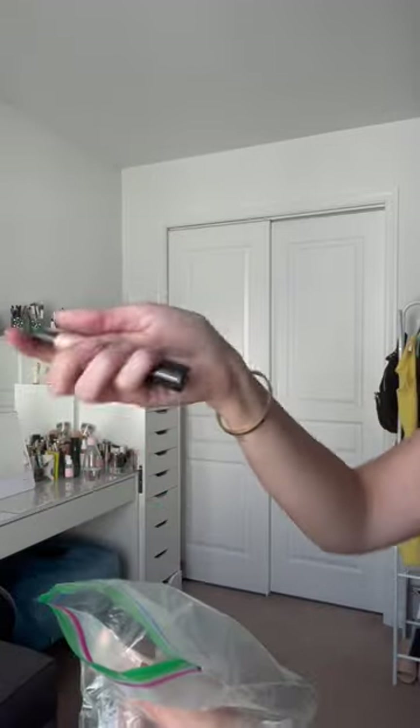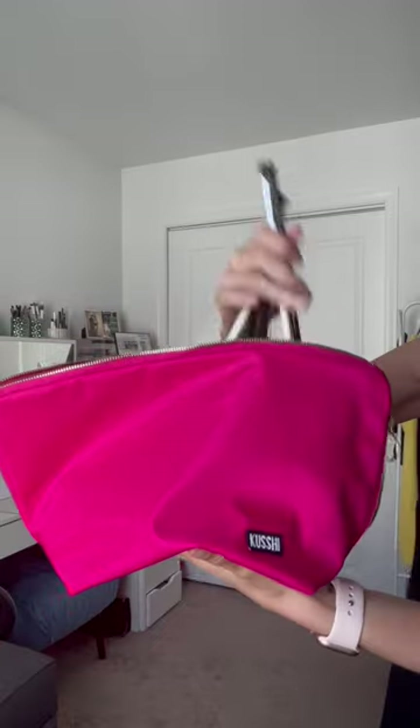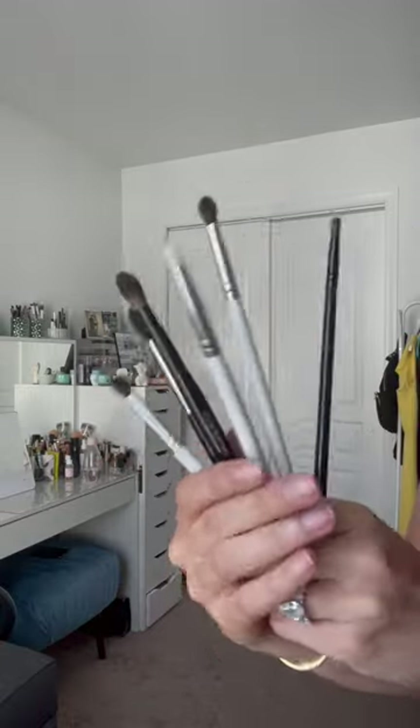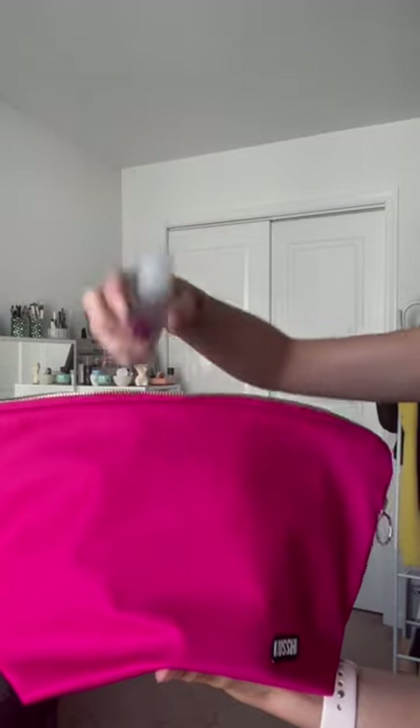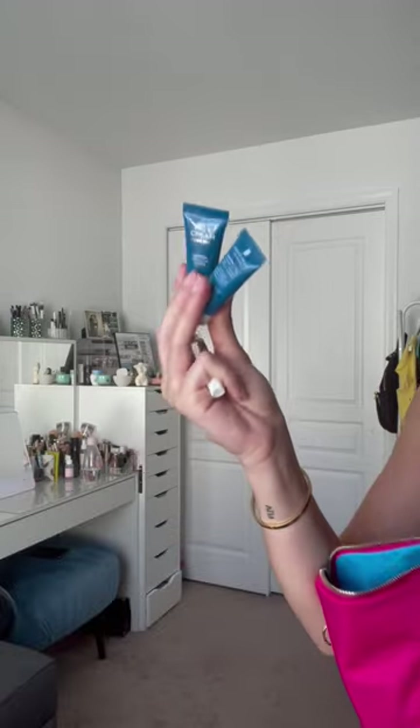Charlotte Tilbury contour wand, Makeup Forever concealer, Charlotte Tilbury Collagen Lip Bath, NYX lip liner, favorite eyeshadow brushes — I'll list them all down below as well — RCMA beauty sponge, Maraude sensitive skin serum, Wet n Wild chapstick, floss, a contact case, perfume, and mini hand cream.